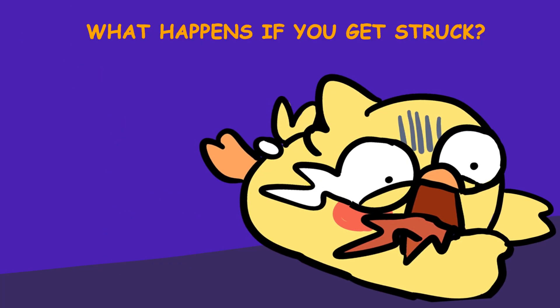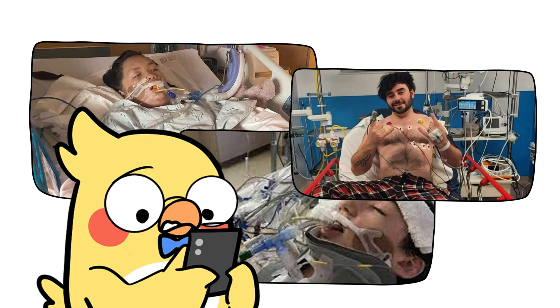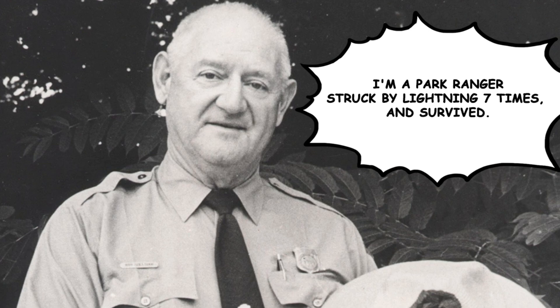What happens if you get struck? Let's get one thing straight — it's rare, but not impossible. Roughly 1 in 1.2 million people get struck by lightning each year in the U.S., and most survive. Some end up with cool scar patterns called Lichtenberg figures. Others lose their shoes — seriously. And then there's Roy Sullivan, a park ranger who got struck 7 times and lived to tell every single tale. So no, you're not a superhero if you survive a lightning strike, but you're definitely winning story time.